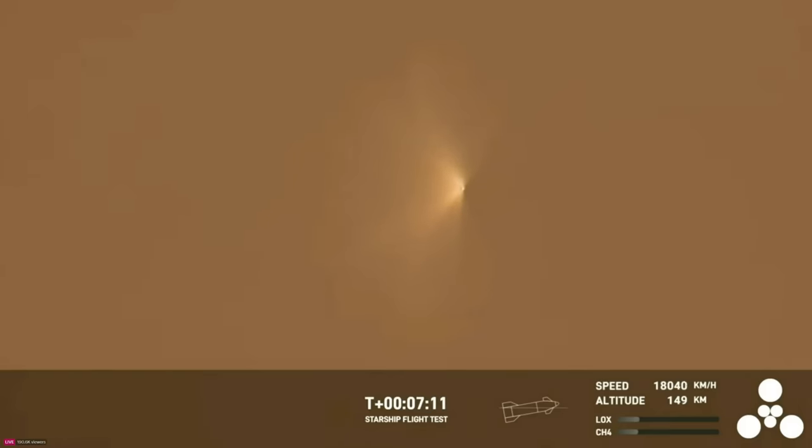But that trajectory will get us to the energy levels we need at reentry, where we can really stress that heat shield and get valuable data on reentry. And those calls that we are still on a nominal trajectory and seeing nominal pressures means we have a really good shot of hitting our target orbit.